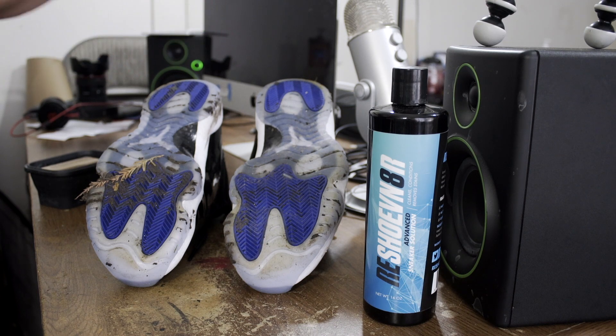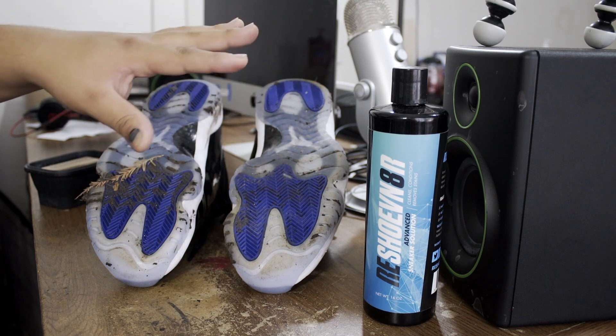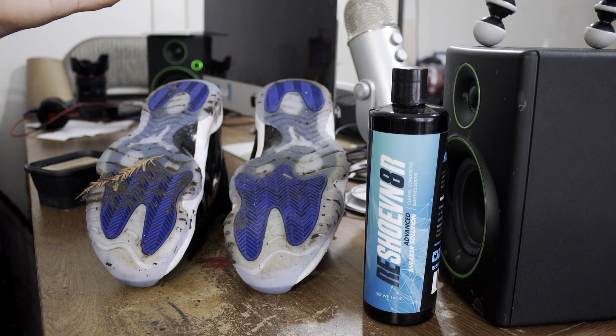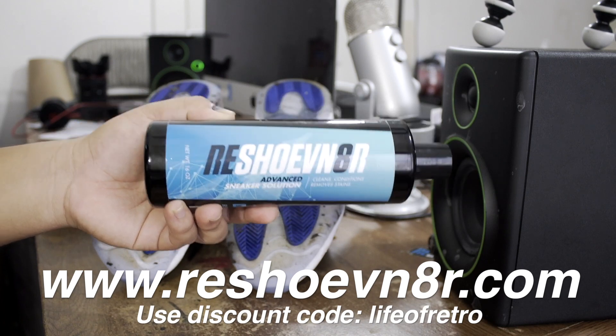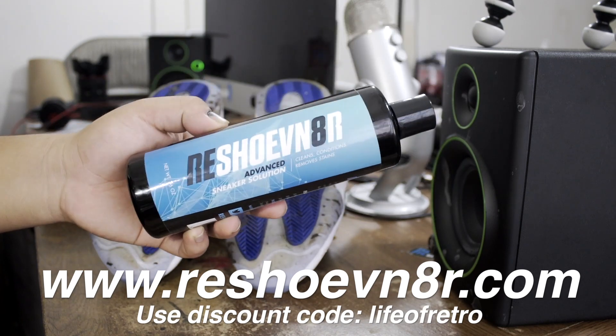Right now I'm going to go ahead and give my Space Jams a little cleanup because they do need it, especially because these are some icy soles and I don't want them to get yellow or anything like that. To clean these up I'll be using some Reshoevinator Advanced Sneaker Solution — this is going to remove all of the dirt we don't want.